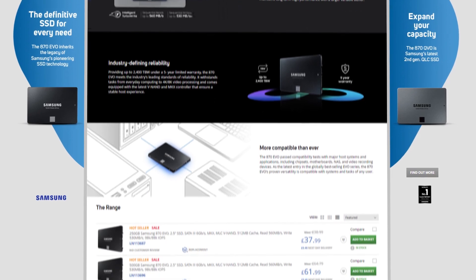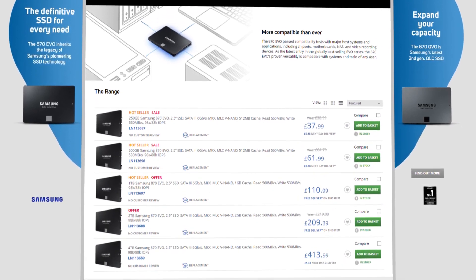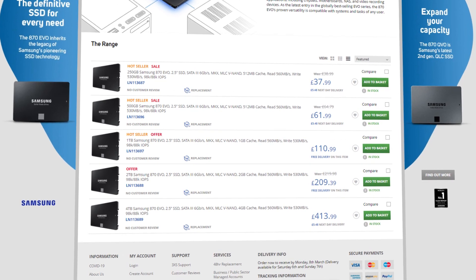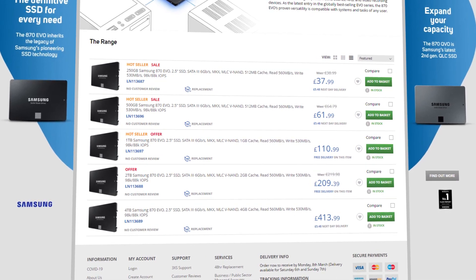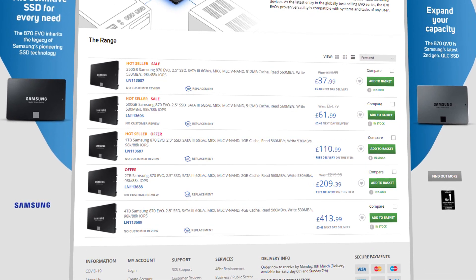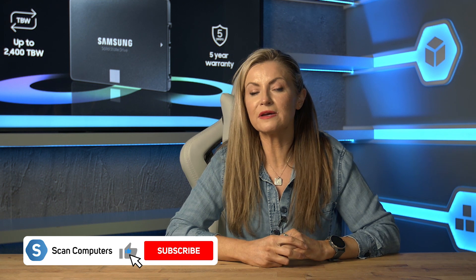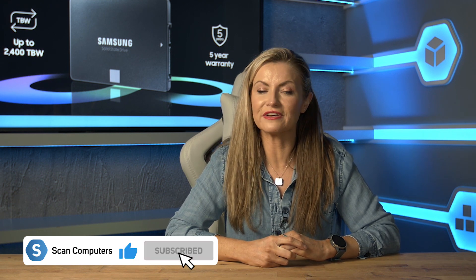So if you need fast mass storage for your PC and NVMe isn't for you — either because you don't have the ability to add it or simply due to its cost — then you should definitely be taking a look at the Samsung 870 EVO. You can find out more on our dedicated page and see current pricing and availability; we'll add a link in the description. If you found this video useful, please give it a like and subscribe to our channel for the latest content.